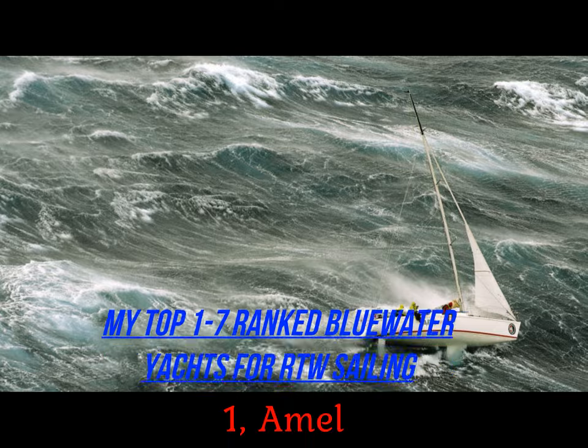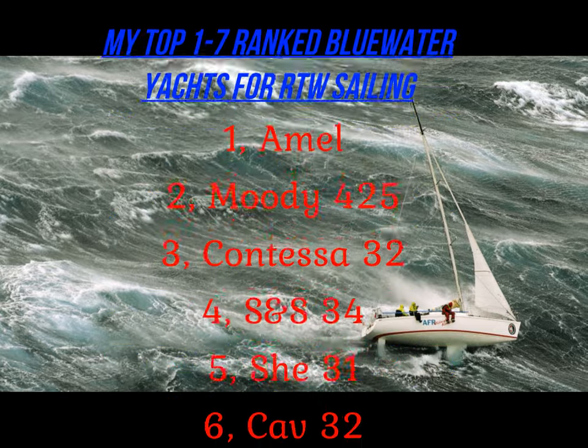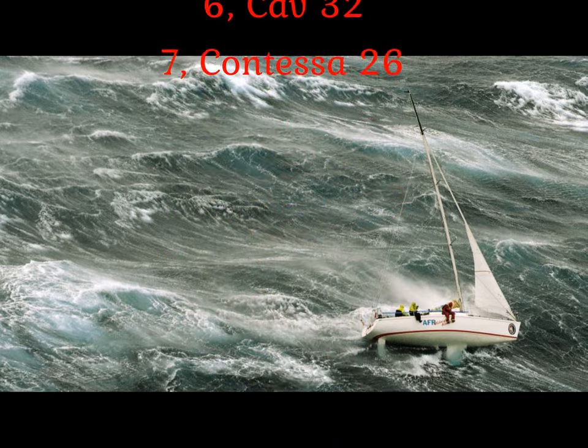This is the video and I hope you enjoyed it. My top 1 to 7 ranked blue water sailing yachts for around the world: number 1 the Armel, then Moody, Contessa, the S&S 34, the She 31, the Kev 32, and the Contessa 26. Hope you enjoyed the video, guys. Please subscribe and I will see you later.